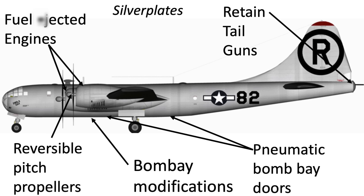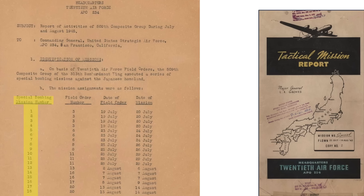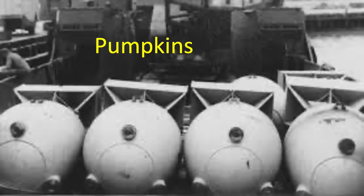All Silver Plate B-29s and crews were assigned to the 509th Composite Group. The group flew 18 special missions against Japan, as shown on a page from a declassified 1945 Headquarters of the 20th Air Force Tactical Mission Report. The Hiroshima atomic bombing on August 6, 1945 is identified as Special Mission number 13. The other 16 missions were practice missions where crews bombed targets with single practice high-explosive bombs, called Pumpkins, designed to match the mass properties and aerodynamic ballistics of the actual atomic bombs.